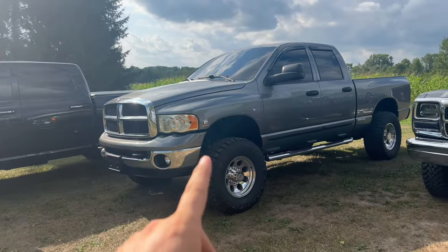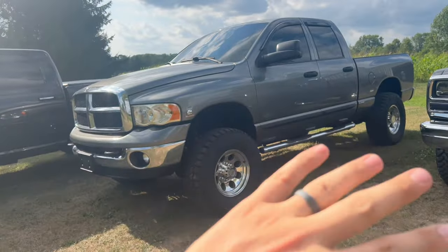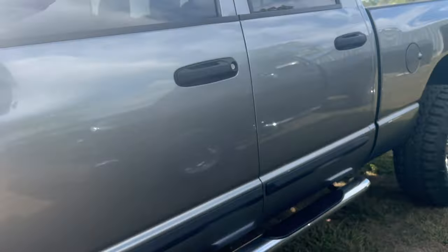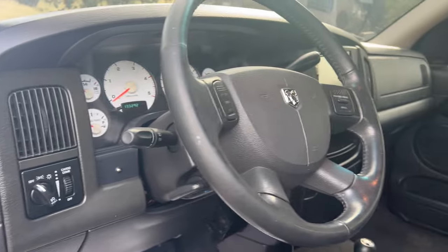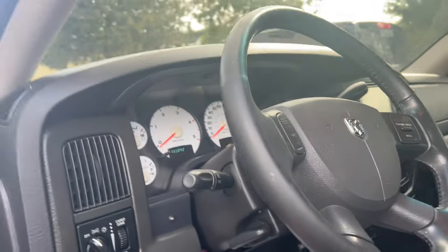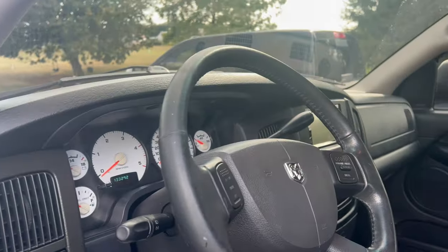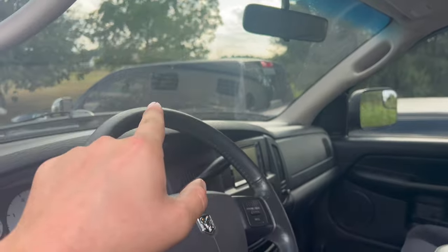Starting with the 2005 5.9 Cummins — both of these trucks are automatics. This one has 130,000 miles, leveled on 35s and 17s. Aside from a built transmission and a cold air intake, it's mostly stock — no big injectors or big turbo. In terms of the cab and interior, it doesn't have the gigantic screens or digital gauge cluster, but it has pretty much all the modern amenities.